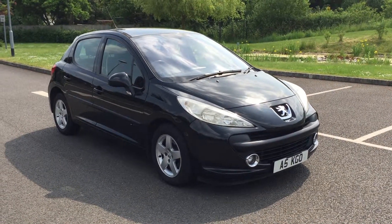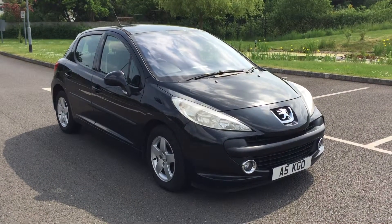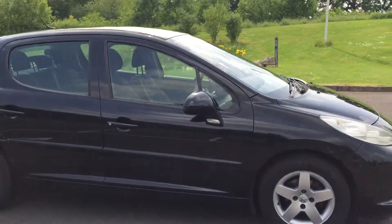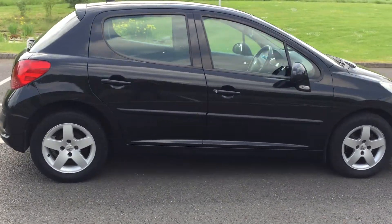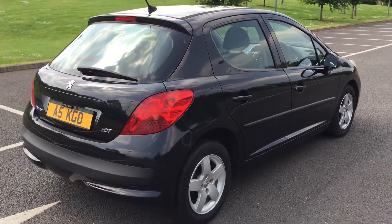Welcome back with Brakespear Car Sales. Now, about this little 1.4 petrol 207 Peugeot in sapphire black — it's a very straight-looking little car with a story to tell. She's a five-door and has done 102,000 miles.